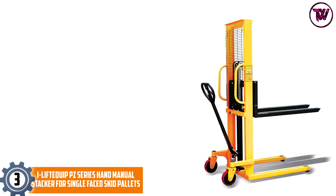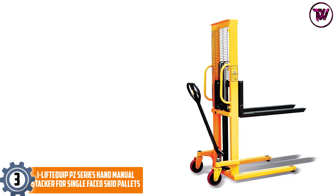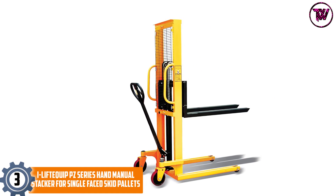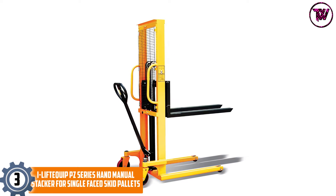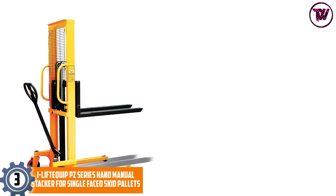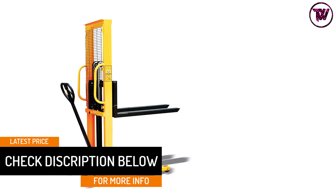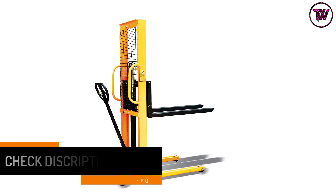At number 3: iLift Equip PZ Series Hand Manual Stacker for Single-Faced Skid Pallets. This 63-inch wide hand stacker is economic and durable due to its reliable hydraulic system and heavy-duty construction. It can be used only with single-faced skid pallets. For great strength, this heavy-duty pallet truck features a C-section fork specifically designed to reduce pump effort. The overall pallet fork size is 8.8 by 28.7 inches.